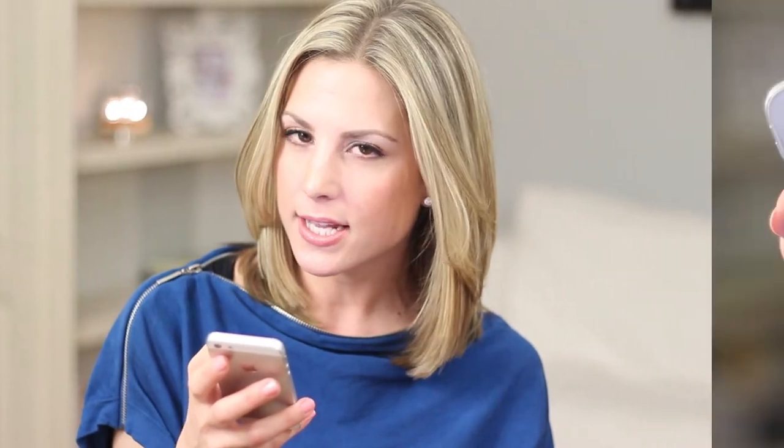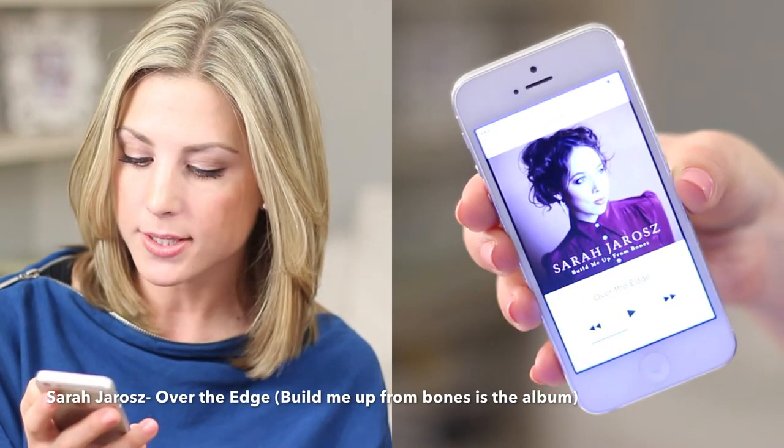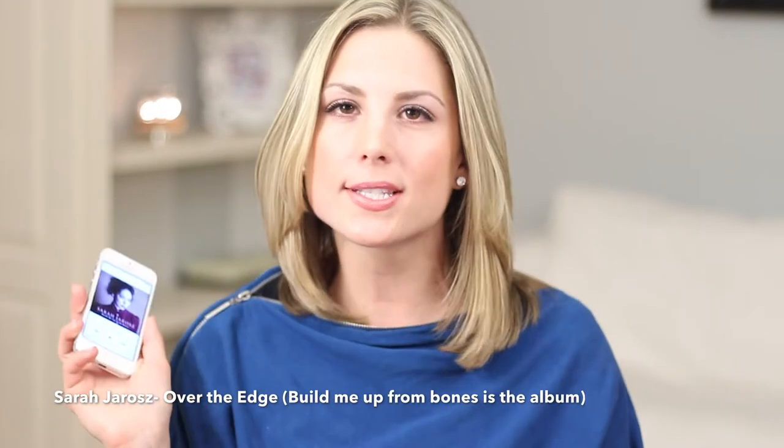I'm going to look through my phone because I don't know the name by heart. It's by Sarah Jarosz — I'm not sure that's how you pronounce it — and it's called 'Build Me Up From Bones.' It's very acoustic and mysterious at the same time, so I've been listening to it this fall. That's the song I would pick.